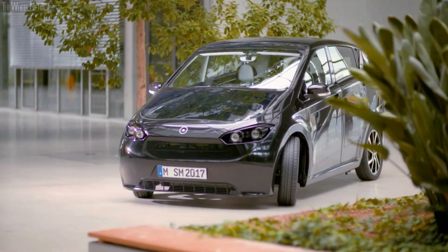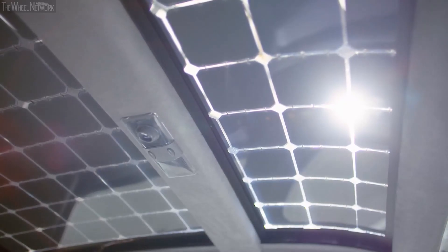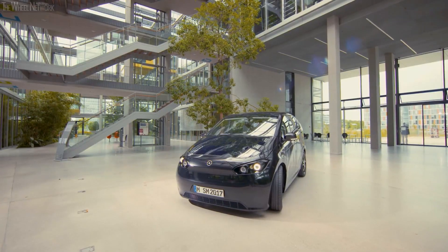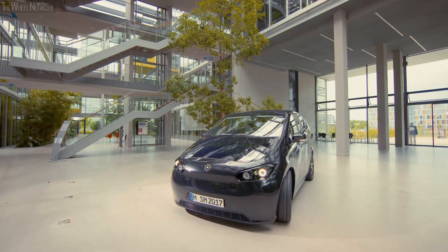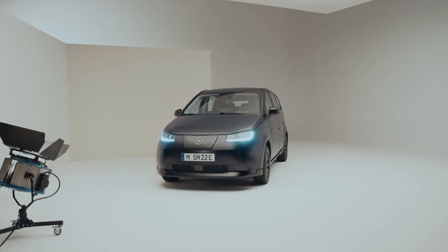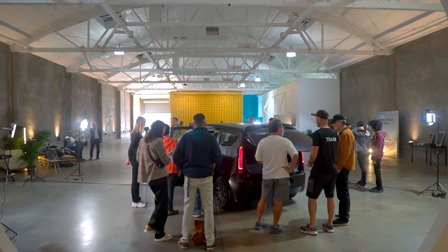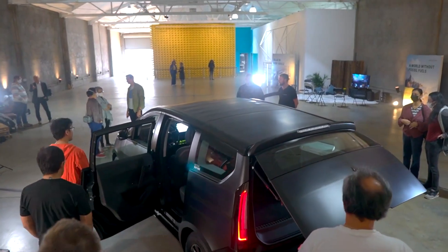Their flagship model, the Sono Scion, is a smallish electric family car covered in solar panels, allowing you to soak up the sun's clean energy and drive for free. After countless rounds of revisions and tweaks, the final production-ready version is here. On the outside, not too much has changed since last year, but the Scion has actually grown a little bigger for production, making it a more practical option for families and commuters.